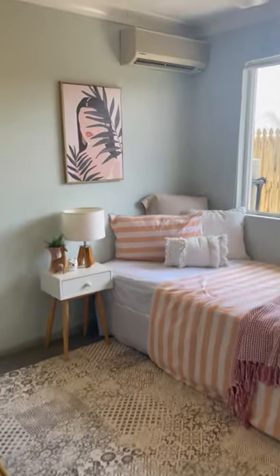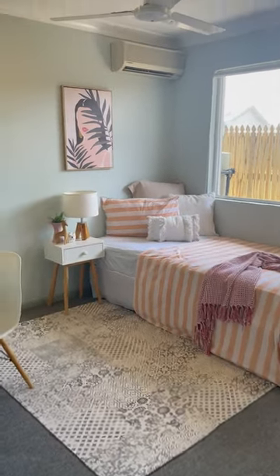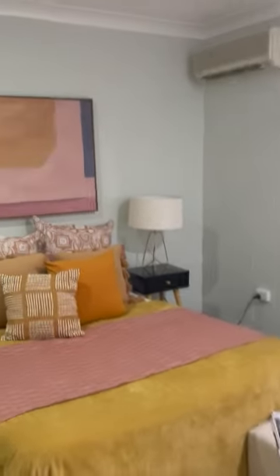We've got bedroom three — smallest of the bedrooms but still very large, with a split system, fan, security screens, and a built-in wardrobe with shelving and space to move. Bedroom two is exceptionally big — a very large room with a split system, fan, security screens, and built-in wardrobes.